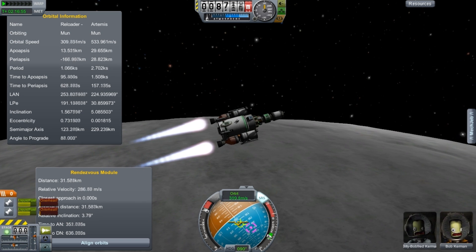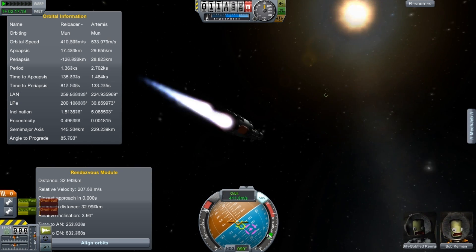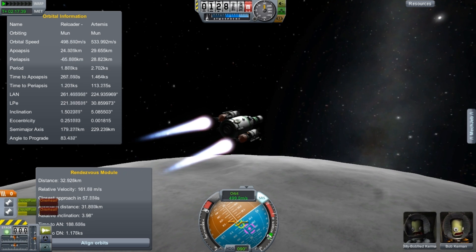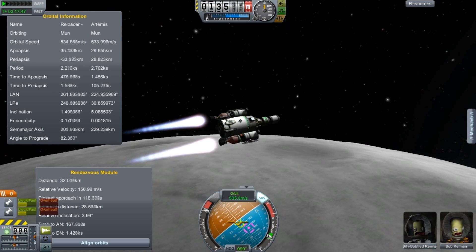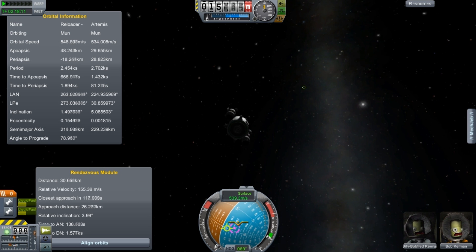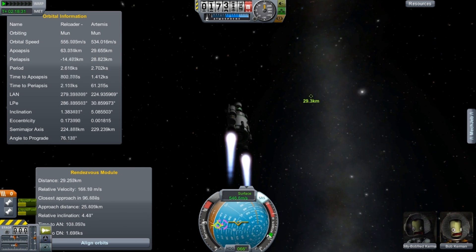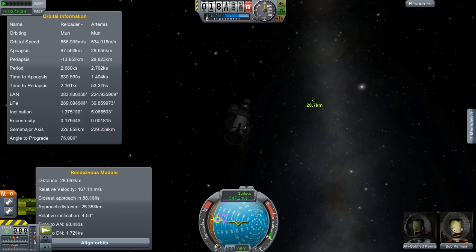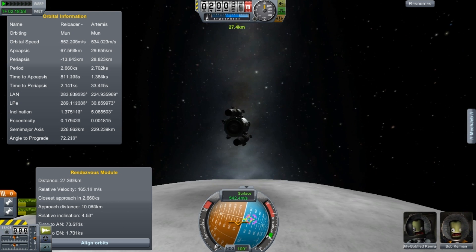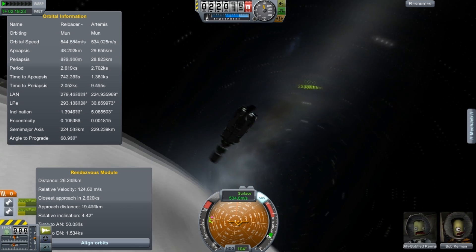We're going to use the Mechanical Jeb readouts here. We're not actually having Mechanical Jeb fly it. We're just going to basically get up to orbital velocity and then we're using the Rendezvous display. That tells us how close we're going to get. The Rendezvous display is way more accurate than the display provided by the orbital information screen, the map screen. It lets us tweak our velocity and see what works better to get our relative approach distance down to a much, much finer margin.